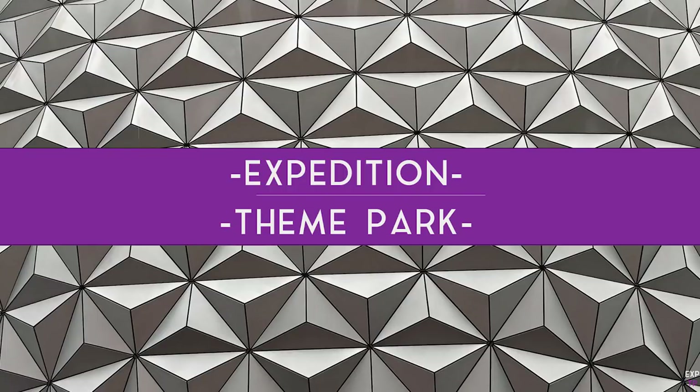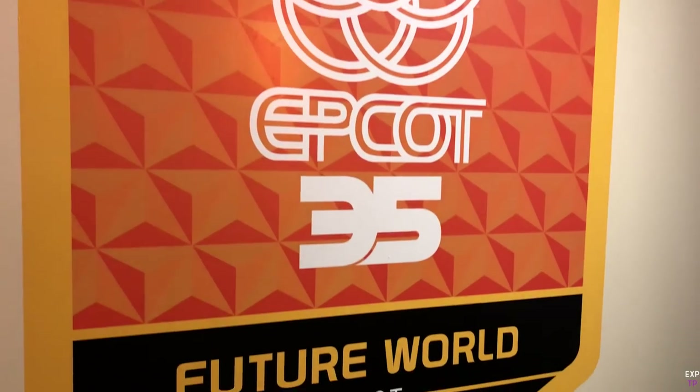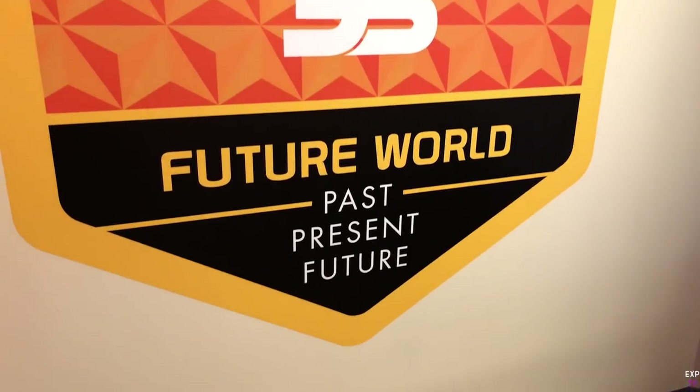Thank you so much for watching this video. If you enjoyed it, please do like and subscribe. Check back next time to join us on our Expedition Epcot, where we will be continuing our history of World of Motion with a look back at Test Track 1.0 and Test Track 2.0. See you next time.